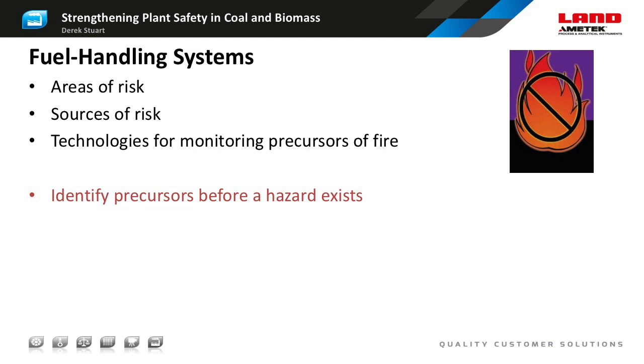Of critical importance is the problem of oxidation. When coal is exposed to air, the volatile components combine with oxygen in an exothermic reaction leading to spontaneous heating. Today we will discuss the areas of risk in fuel handling systems and the technologies available to detect spontaneous heating and spontaneous combustion. The aim is always to identify the precursors so that the site operation can make the fuel safe before a fire occurs.